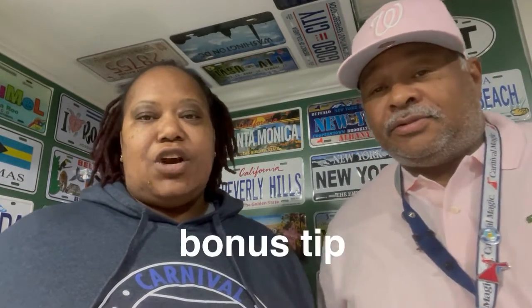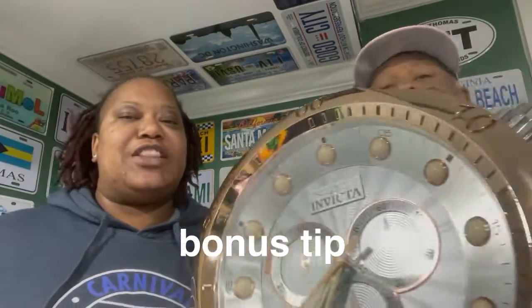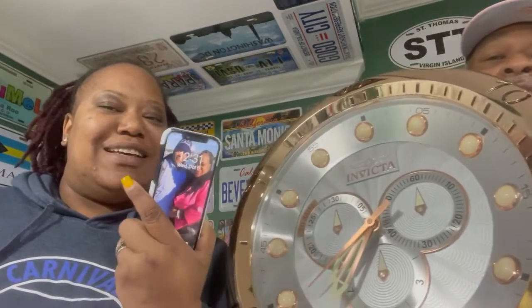The bonus tip for today's video is don't forget your clock. Make sure you have time so that you won't forget the cruise ship time. You need to keep that time. You don't want to get left behind. So make sure you have a clock or a cell phone so you can keep track of the ship time and don't get left.